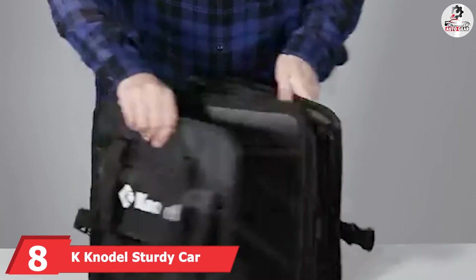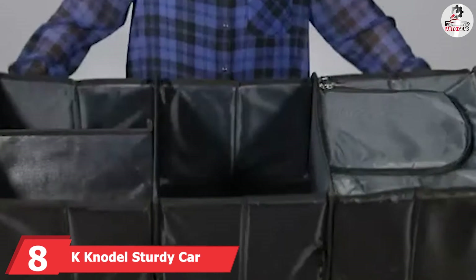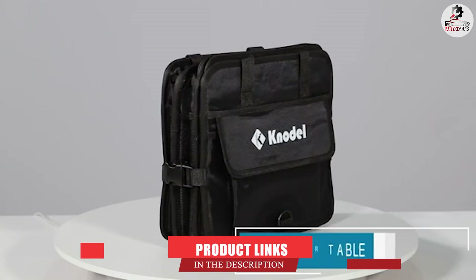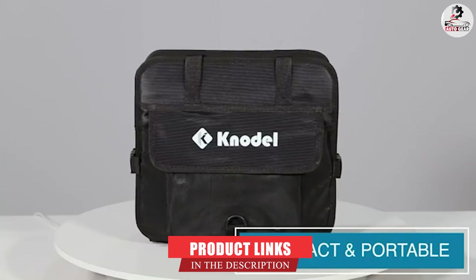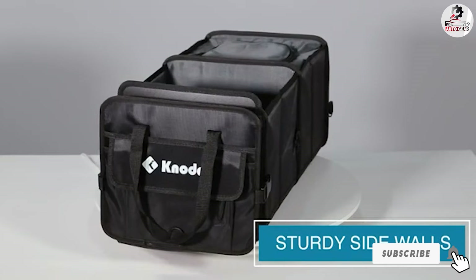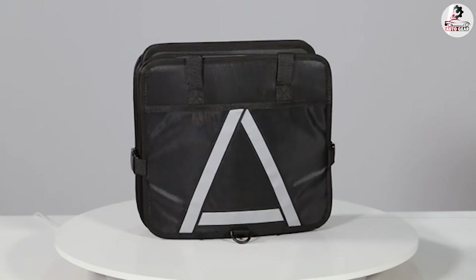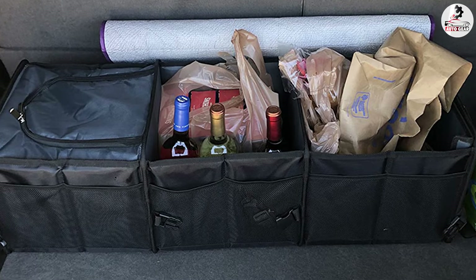The number 8 position is held by K Kondal Steady Car Trunk Organizer. This heavy-duty trunk organizer comes in handy for storing tools, sporting goods, groceries, and more. It's made of high-quality 1680D oxford polyester, so it can withstand the weight of heavier items and will likely last for years. You can also use the built-in cooler to keep food and drinks warm and cool.